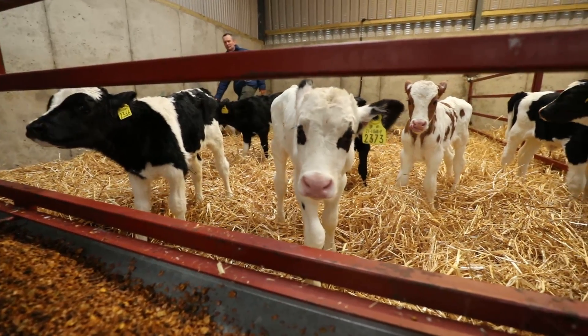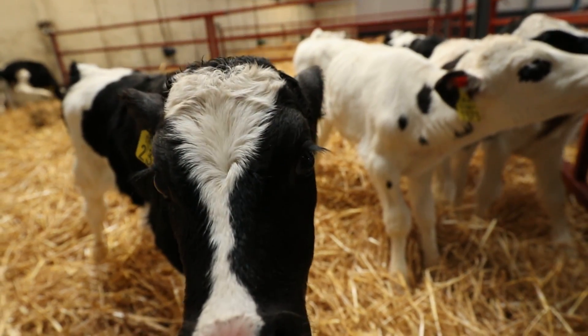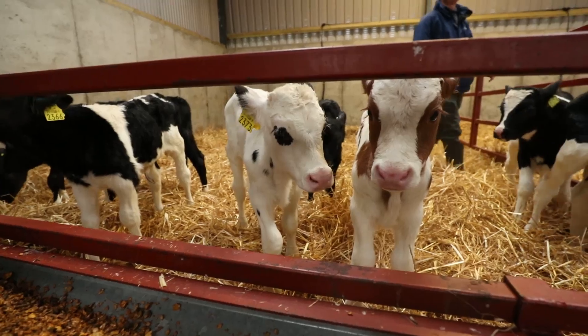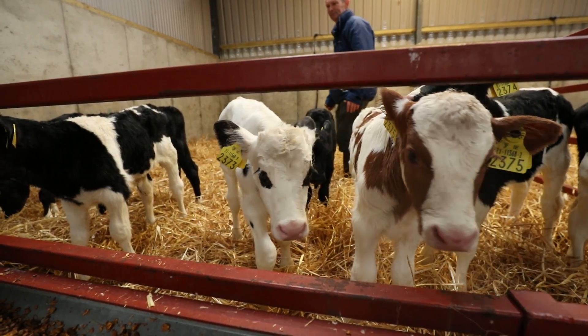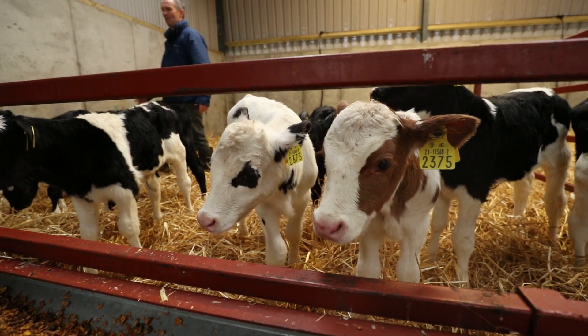The calves when they're born are 40 to 45 kilos, and the target is to have them double their weight by eight weeks. They need to be gaining about 700 grams a day to get up to 80 kilos at eight weeks, and then at about ten weeks they'll hopefully be up to 90 kilos. Then they're out on grass for the summer, getting meal for the first couple of weeks at grass and then introduced again in the autumn.